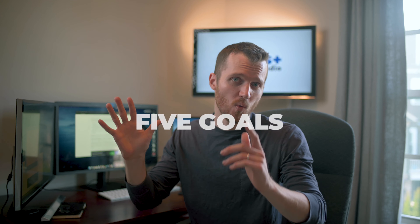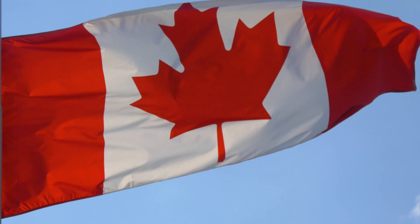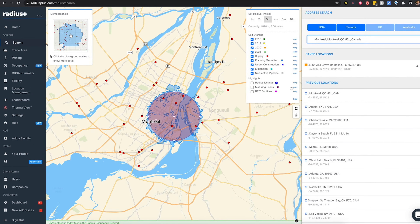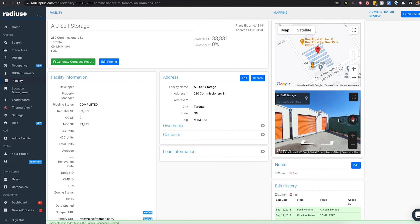Here are five items we want you to know about headed into 2021. Number one is expansion into Canada. We're trying to get a little more friendly with our neighbors to the north, so we're planning on tracking all facilities and development projects within Canada, including demographic information from their census data, as well as updating satellite imagery so all facilities are captured within the Radius Plus map.